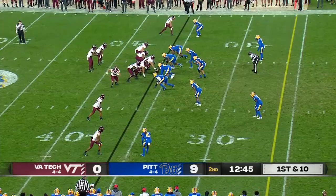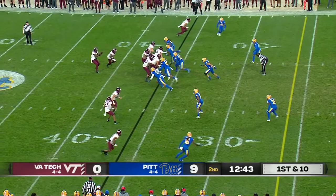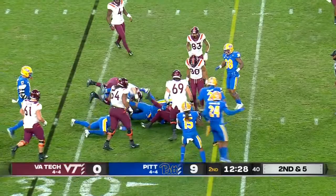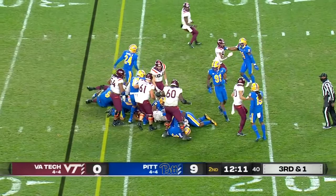James Mitchell, the former quarterback, slips through. He picks up the first down. This is the Virginia Tech backfield showing some versatility in their personnel.